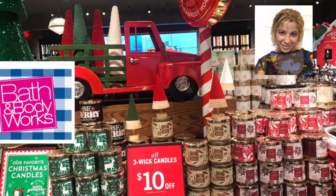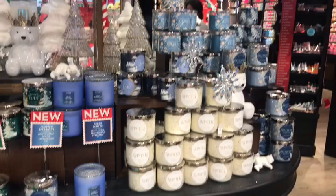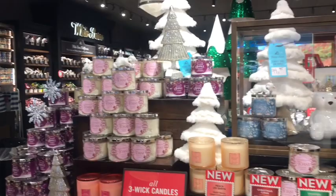Welcome to my channel, this is Beya Lenny. In this video I'm going to be taking you to some stores of Bath and Body Works. They had the candle sale at $14.50 and $16.50. If you like this type of video please continue to watch.